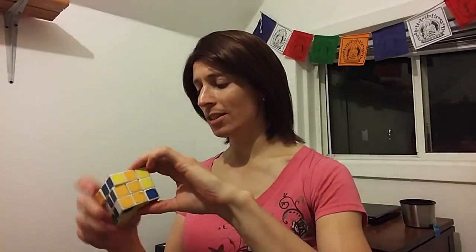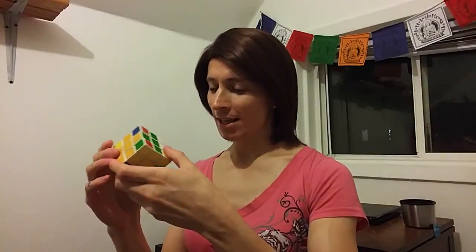I'm singing and solving today. It's not as easy as it sounds, but I'm singing while solving a Rubik's Cube today.